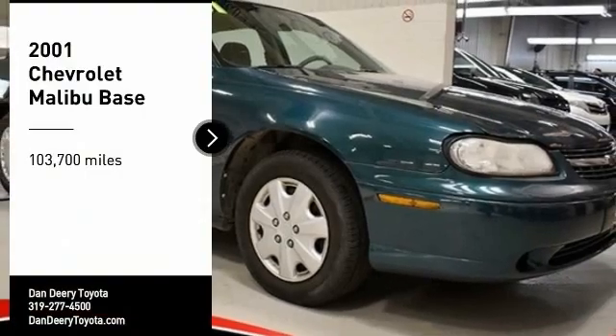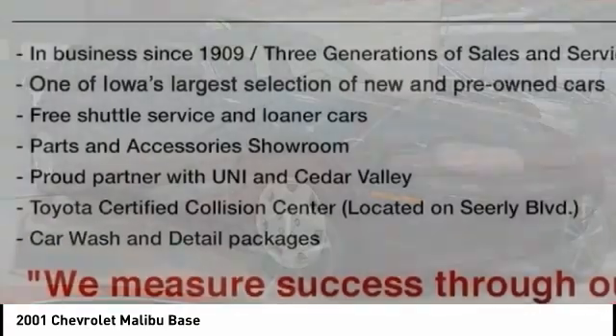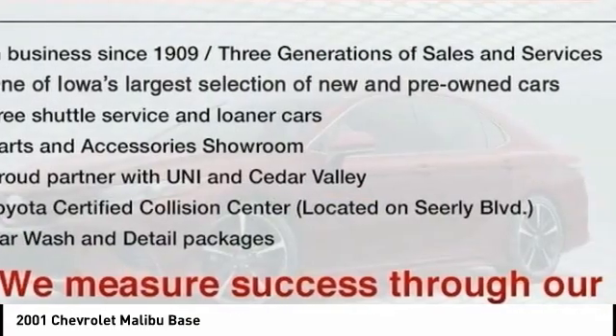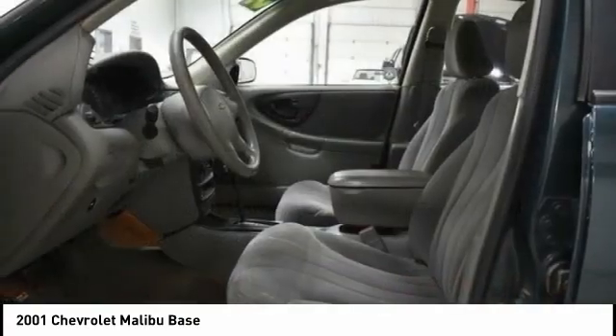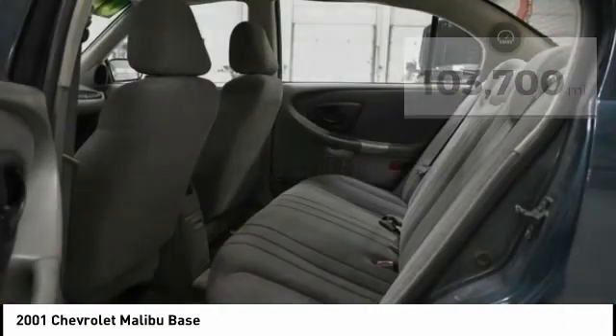Looking for the right vehicle? Check out the 2001 Malibu. A combination of performance and fuel economy, the Malibu is a great commuting car. This vehicle has less than 105,000 miles. Here are some of this vehicle's great options.